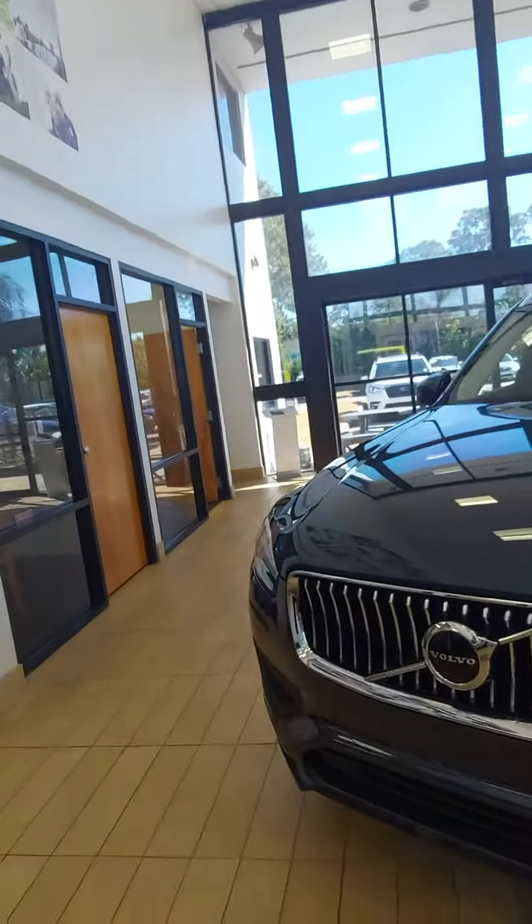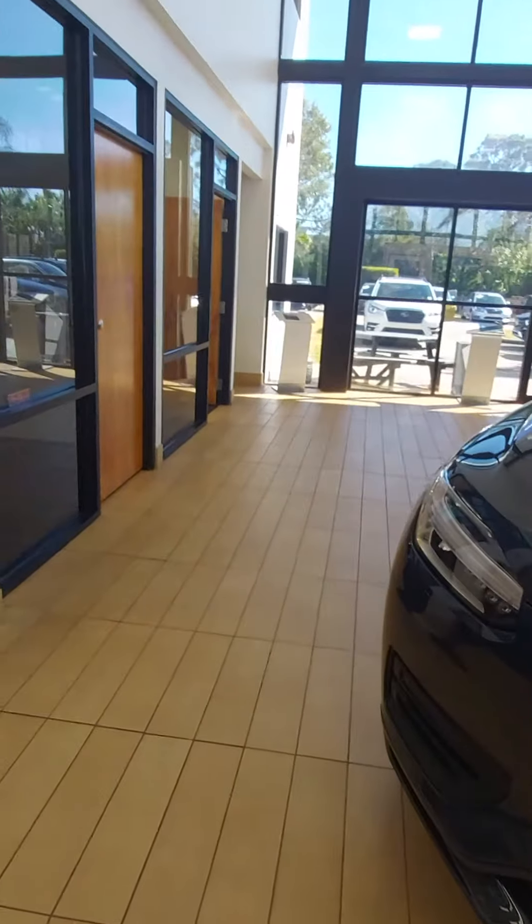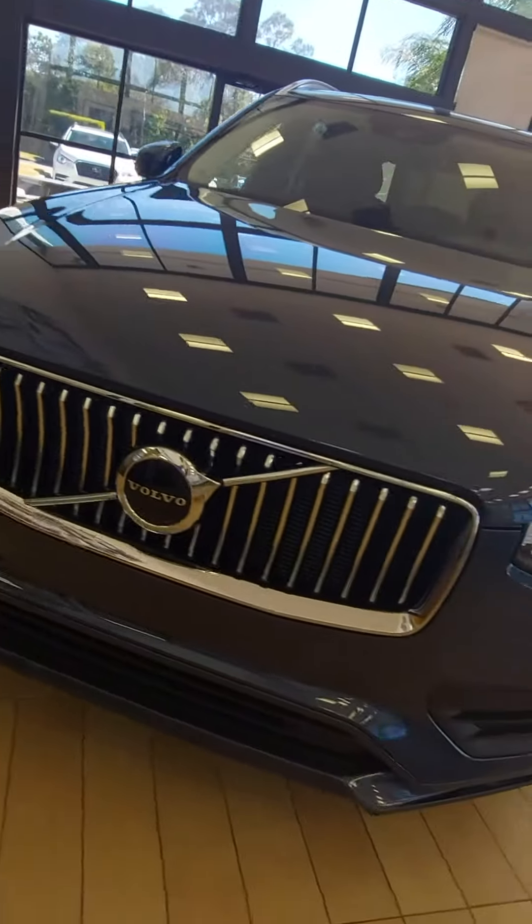Good morning, Curtis. This is Jeff Goff from Subaru Volvo of Melbourne. I used it in the XC90 — this is just one example here. This is a Momentum in denim blue.